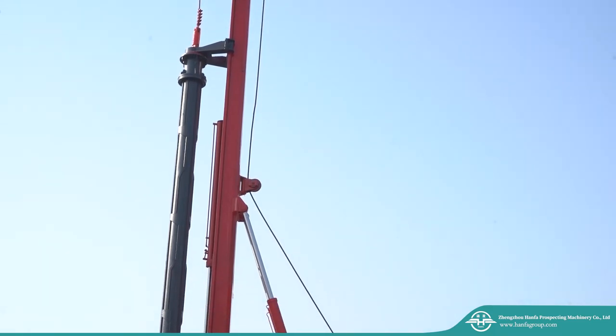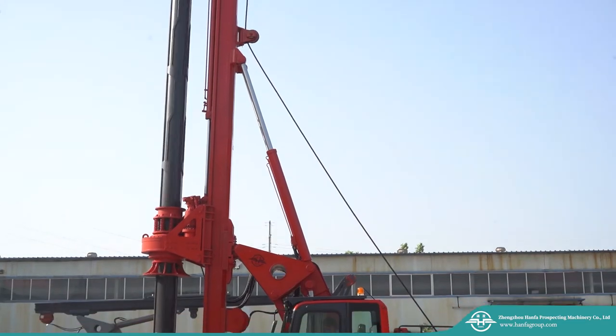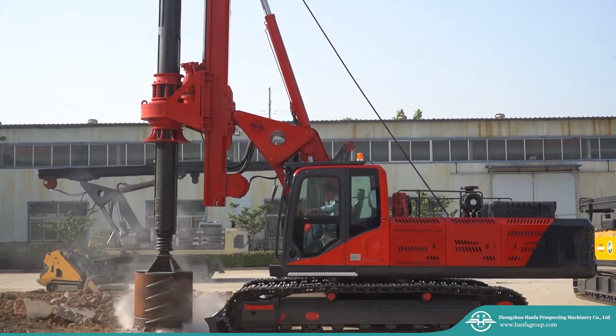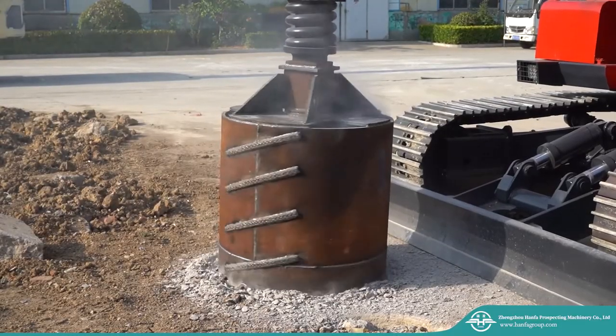The rotary drilling rig of Hanfa Group has power output torque of 100 to around 800 kilonewtons per meter, hole diameter of 0.5 meter to 5 meters, and hole depth of up to 150 meters.